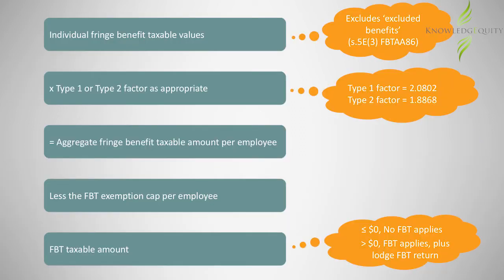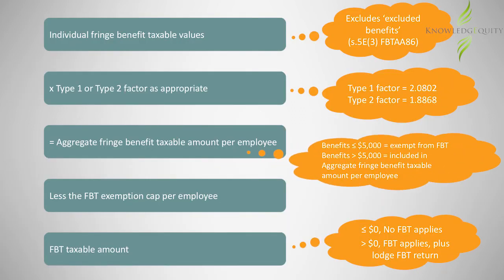Entertainment facilities leasing expenses include hiring a corporate box or other premises for providing entertainment. Where the amount of such salary sacrificed benefits exceeds this separate grossed-up cap, the excess is included in the calculation of the value of benefits provided to the employee to determine whether the general FBT exemption cap has been exceeded.